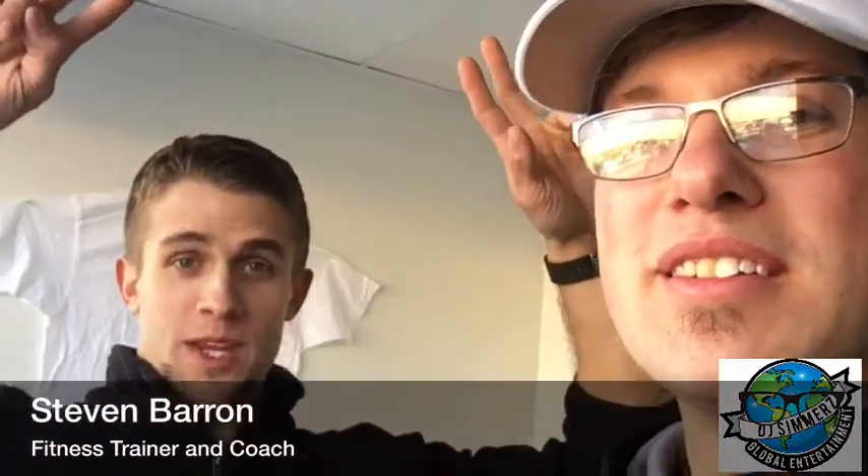We're at the grand opening of Barron's Boot Camp. This is Steve Barron right here — fitness trainer and coach. We're just gonna go through a quick walkthrough once we get the camera set up.